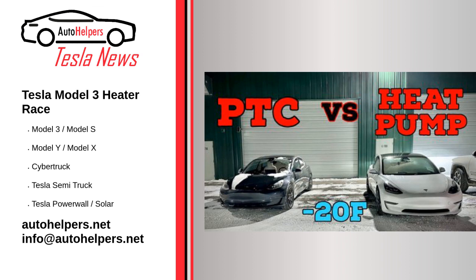Kyle and Alyssa film the intro and some other parts of the video sitting in their warm Rivian R1T electric truck before heading out into the cold to freeze in the Model 3 sedans. It's around 20 Fahrenheit and the two Model 3s have been sitting in the bitter cold for hours with their windows cracked. The goal is to see if the 2019 Model 3 with the PTC or the 2021 Model 3 with the heat pump warms up more quickly.